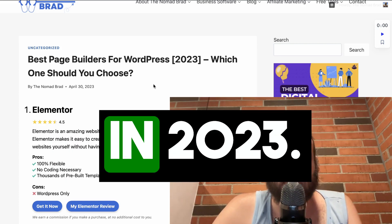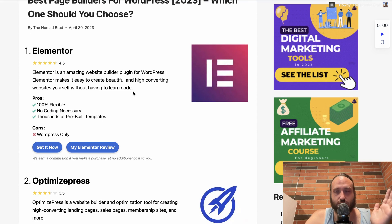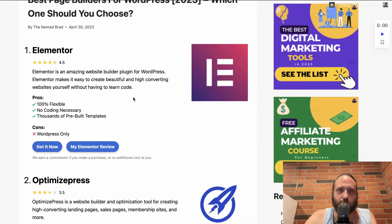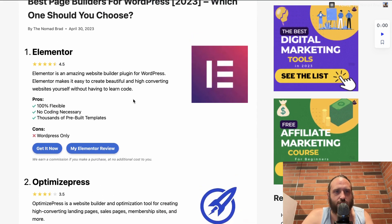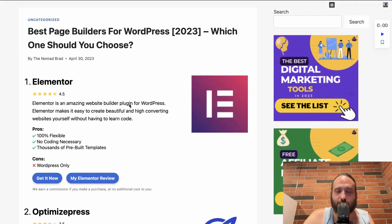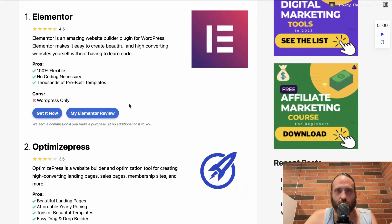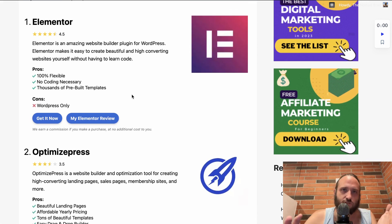Best page builders for WordPress in 2023. These are my favorite picks out of having used all of them pretty extensively. There are plenty of tools I haven't tried yet — if you want me to review any of them, drop them in the comments below and I'll make separate videos for those. These are the ones I've used the most, and I'll talk about the pros and cons in my opinion.